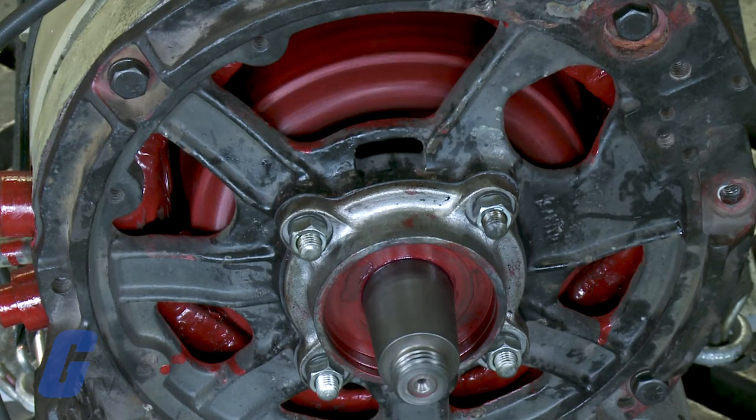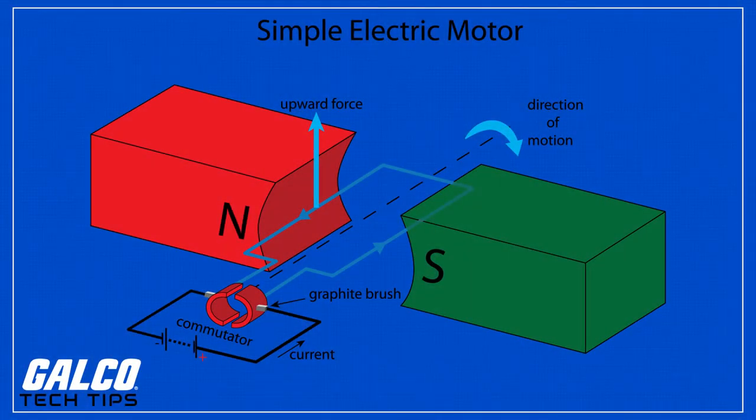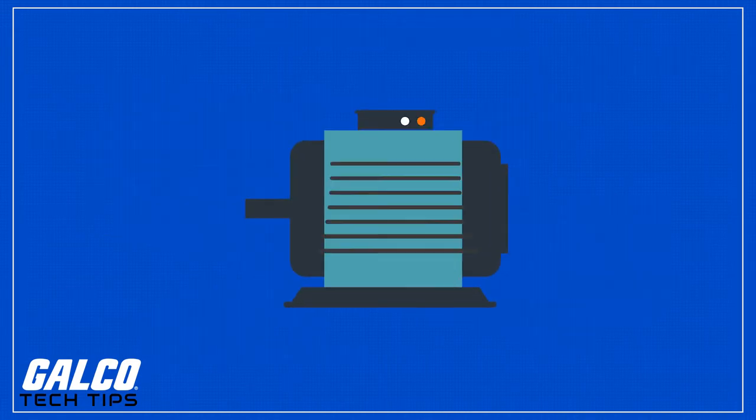Electric motors are the backbone of modern automation. Motors convert electrical energy into mechanical energy, and the resulting motion and torque drives a load. Motors come in all shapes and sizes and are found in a diverse range of applications.